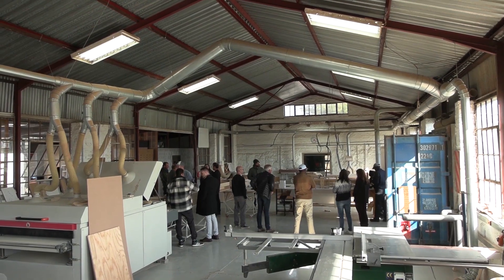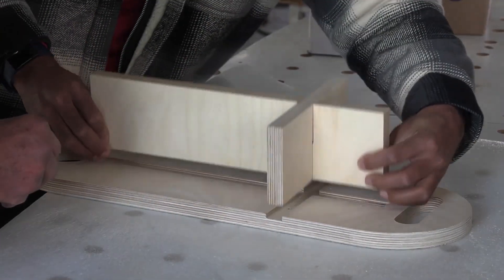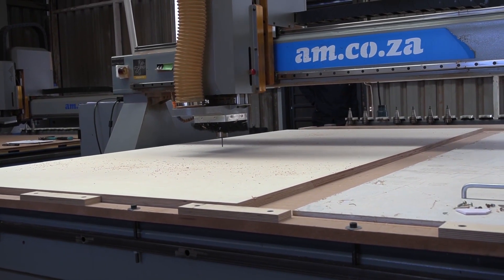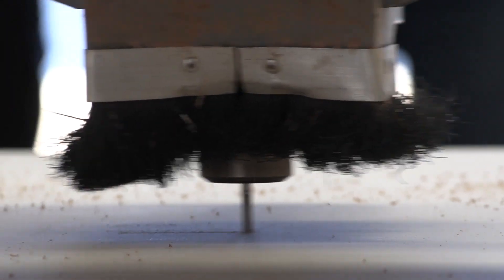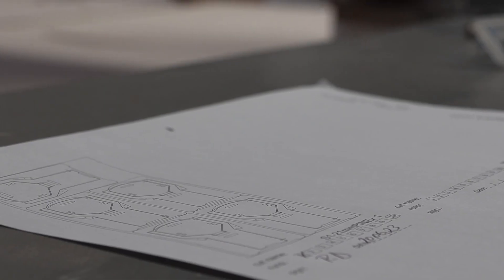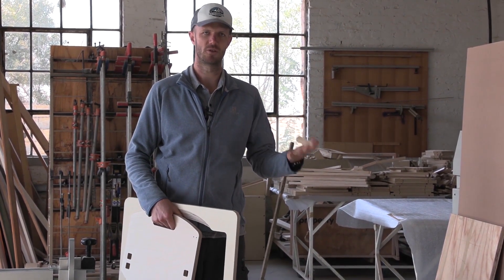We want professionals and students to very quickly put A and B together — the design, the CAD and the CAM process — together with an actual making of something. So we always have an object either designed by the students, or on these short courses with the professionals, we design something for them that illustrates the crux of what we are trying to teach. This workshop is all about engineered timber and the digital design process for manipulating timber into products and architectural systems, and the digital tools that we use to cut it.